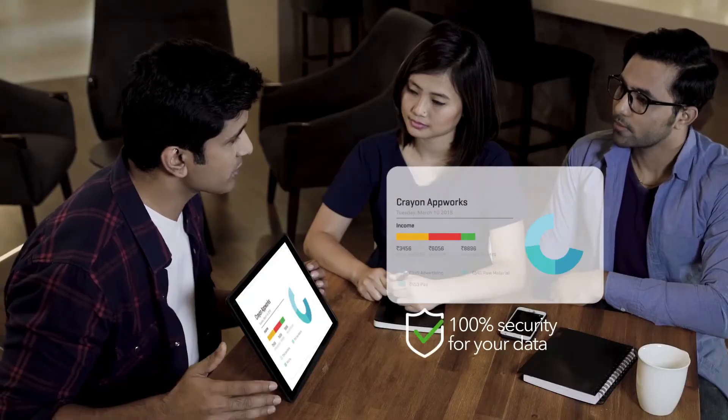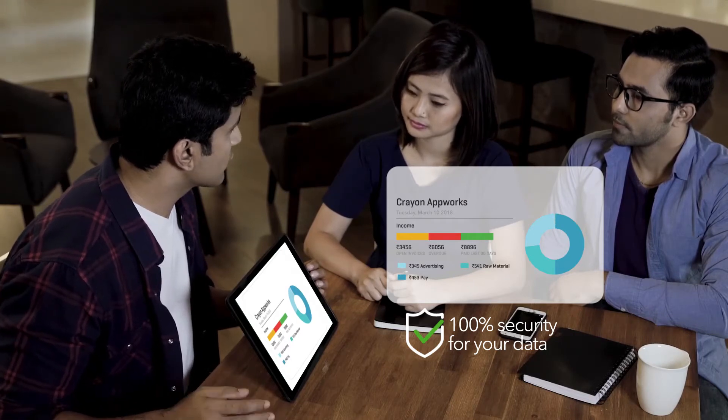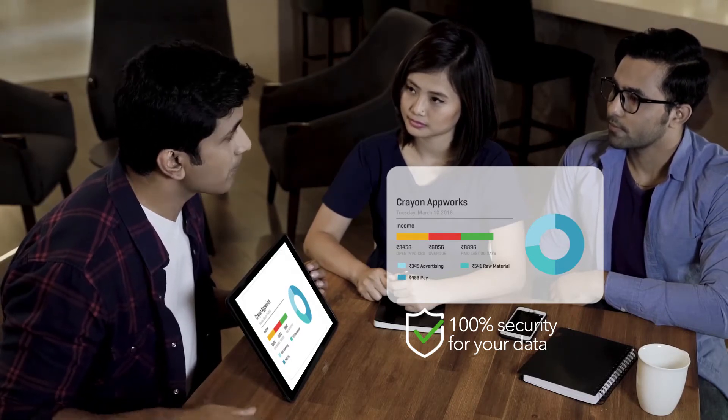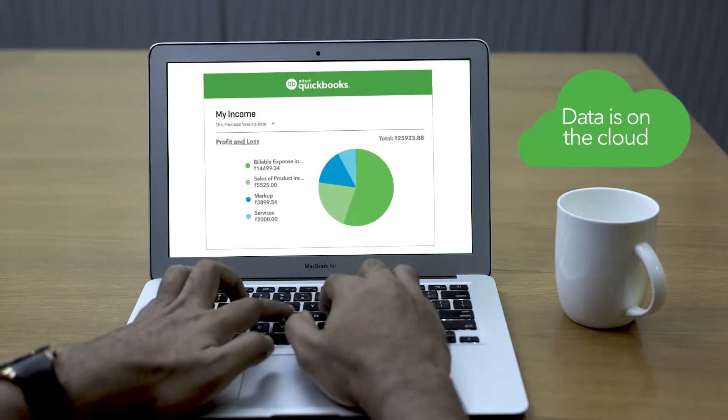All your data is stored on the cloud with password-protected login, firewall-protected servers, and 128-bit SSL encryption technology used by the world's top banks. This ensures 100% security for your financial data, which is backed up automatically so you can access your account safely from anywhere.